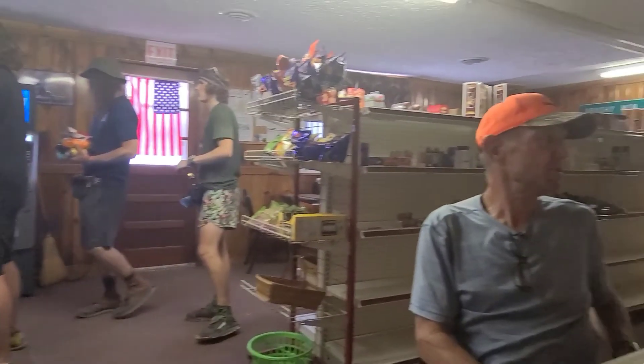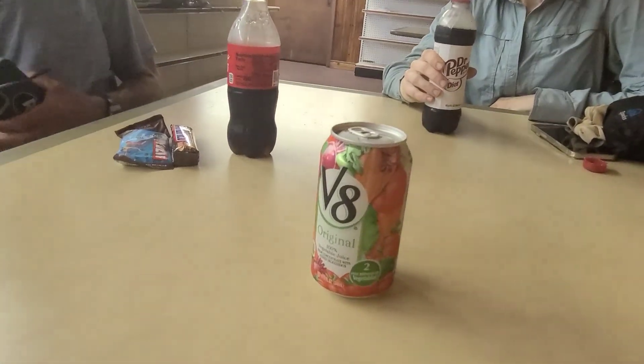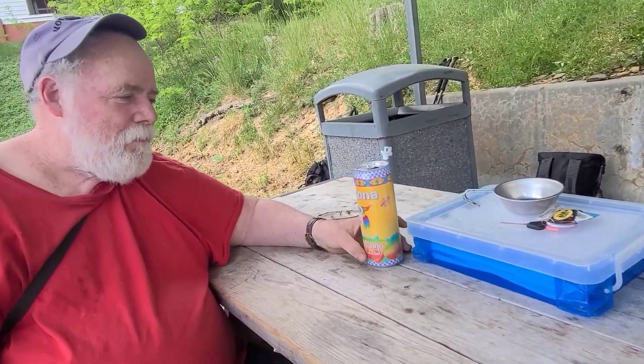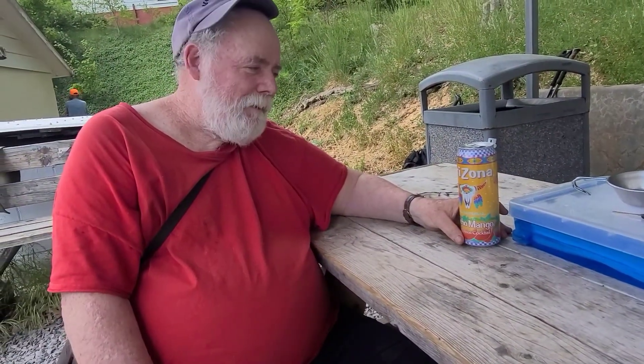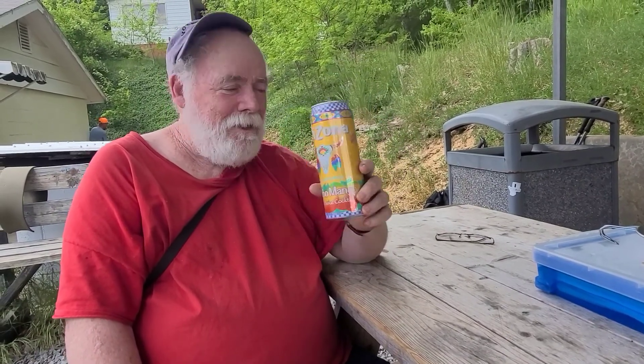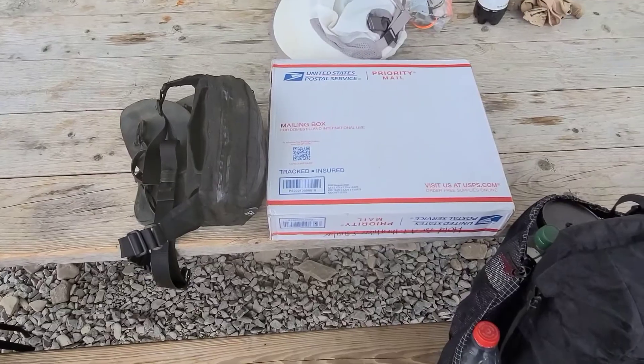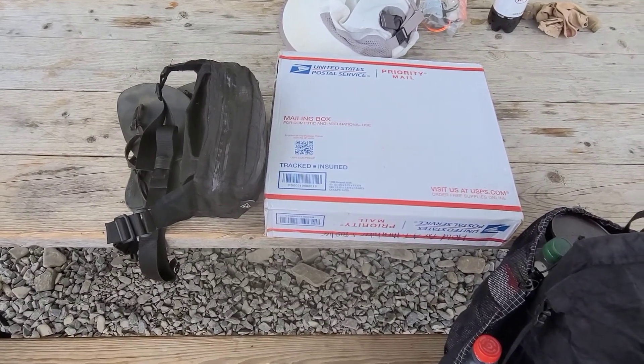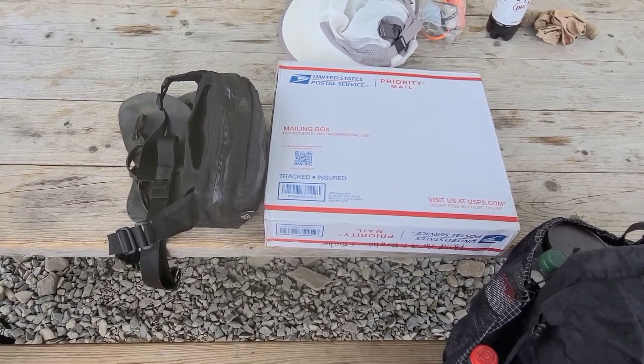Ordered some Cajun fries. Sitting here eating lunch with a bunch of hikers — very fortunate to have met this gentleman, Mr. Warren Doyle. I just got a ride to and from the post office from Warren Doyle, and that was the most painless post office experience I've had. I was in and out of there in a flash.